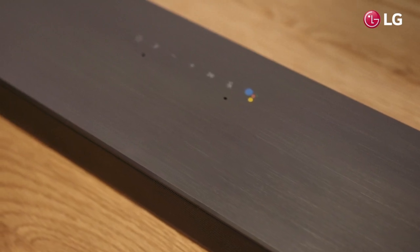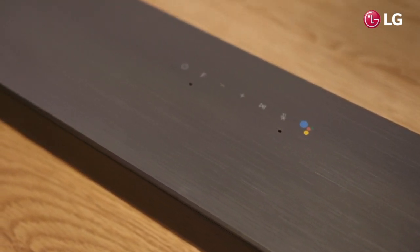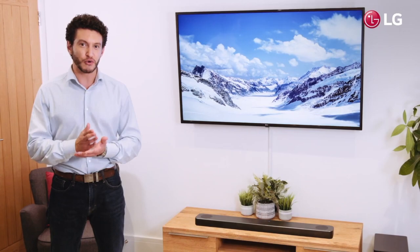In addition to these exceptional technologies, the Soundbar also delivers high-resolution audio, which can contribute to more accurate sound and enjoyable listening. A world's first, this Dolby Atmos Soundbar also features Google Assistant built-in, which allows you to control your music and compatible smart home devices with just your voice.